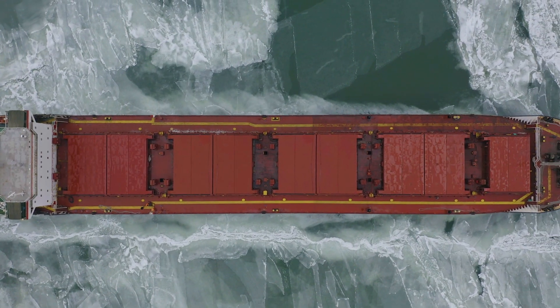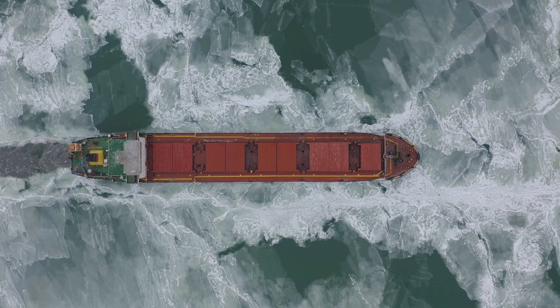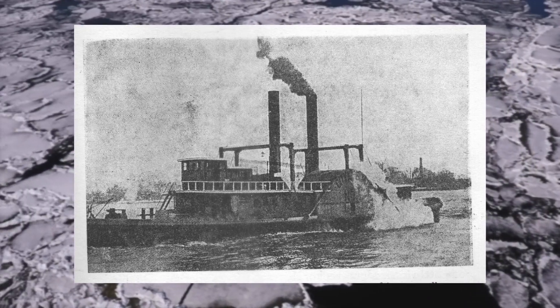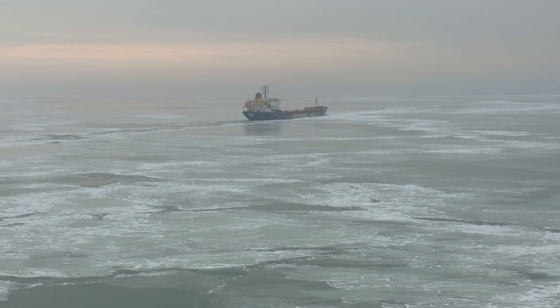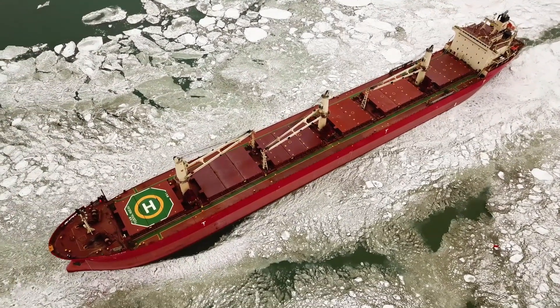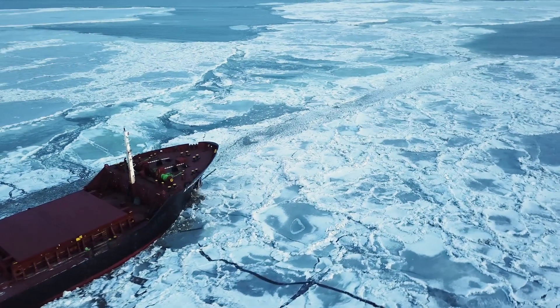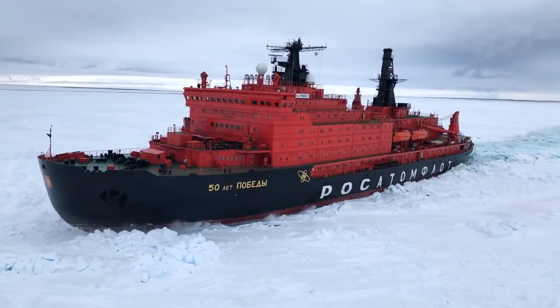The need for construction of specialized ships to clear the path in the ice appeared in the mid-18th century. The first icebreaker was a wheeled steamer that cleared ice in the harbor of Philadelphia. Requirements for icebreakers have been tightened, so wheels were replaced by vents and turbines, and internal combustion engines were replaced by nuclear power units. The highest demand for icebreakers is expected to be in Russia, since parts of the seas and estuaries there are covered with a thick layer of ice most of the year. In this release, we will check out five of the largest nuclear icebreakers in the world.